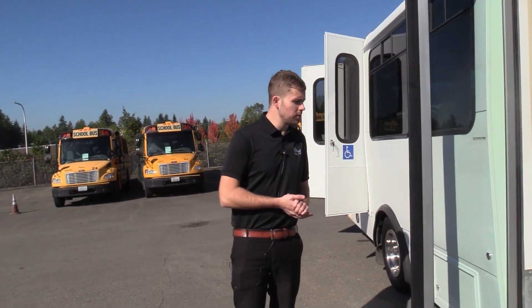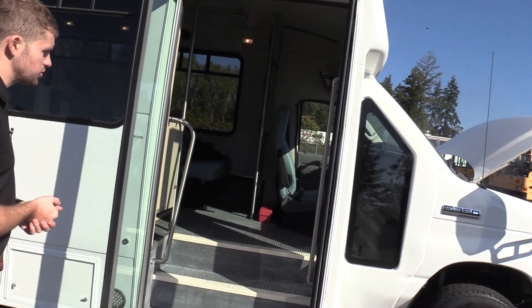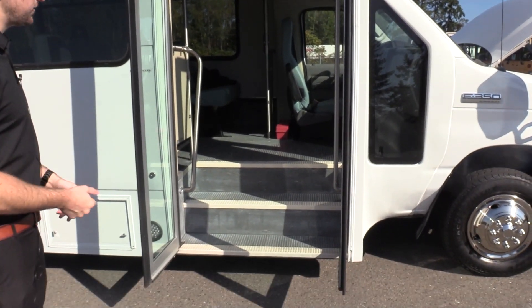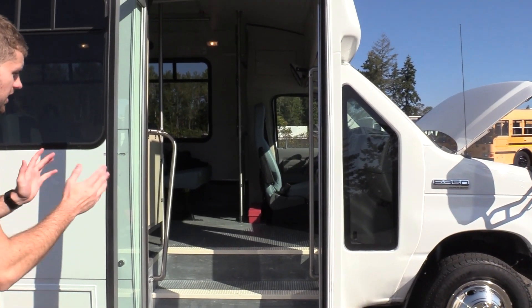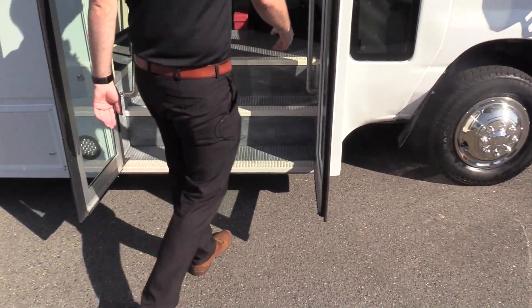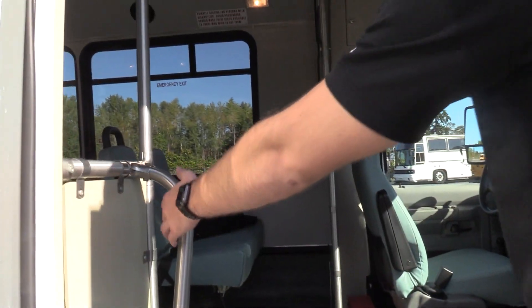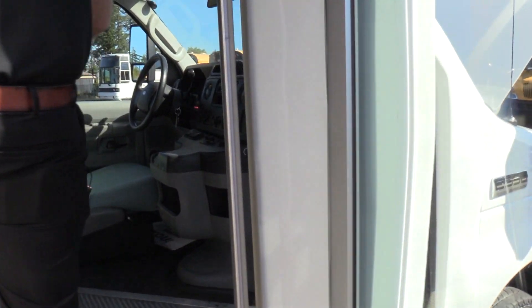Coming on inside, I do want to point out this does have a wider entry door than your standard shuttle bus. Basically if you want to load stuff in or just keep traffic moving, it's always a nice little option to have. We do have a very large grab rail on this side and grab handle on this side to let you in.